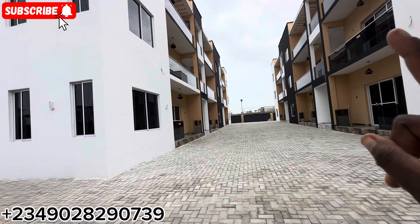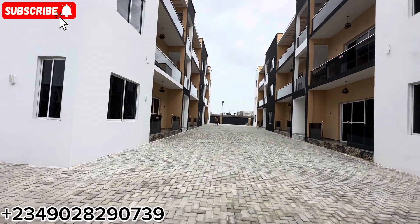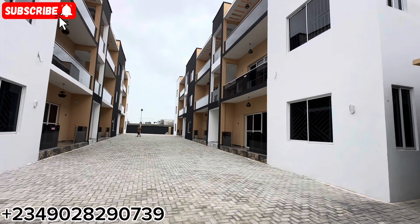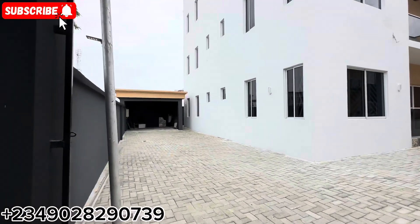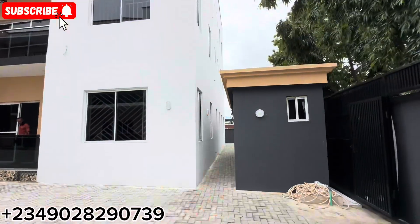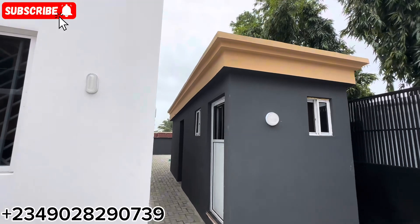So in total we have 18 units of two-bedroom apartments with boy's quarters right here in this building. On this axis we have the powerhouse, and we also have another on that other axis, and this is the security man's house right here.